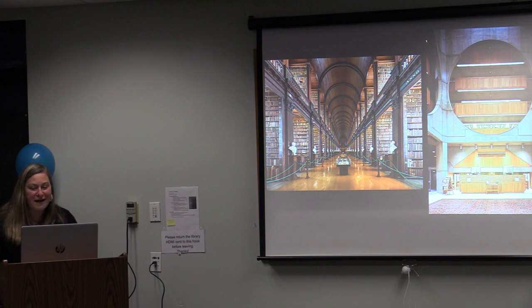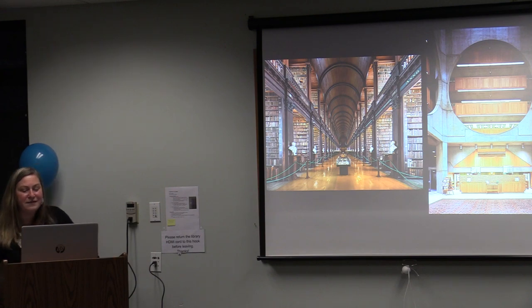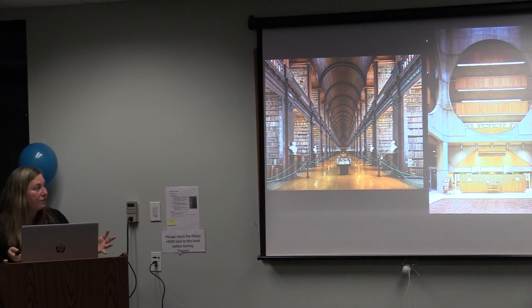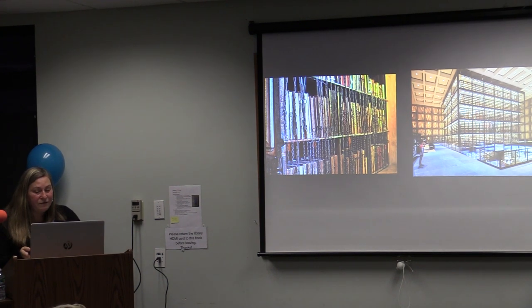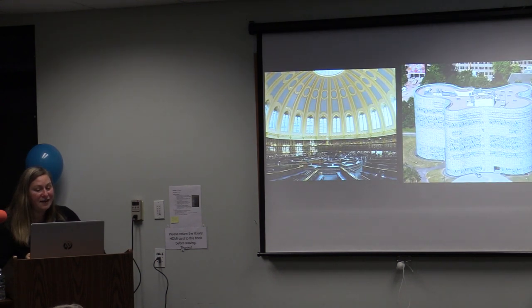We've talked about the fundamental role a library has in sharing knowledge and making connections. Historically, architecturally significant buildings have been designed to reflect that sacred role that libraries have in civic life — a role very similar to what art museums have. Today we've looked at important library buildings that have emphasized their collections and the various ways to protect them, libraries that exalt art and the richness of display, and buildings that have showcased design both traditional and innovative.